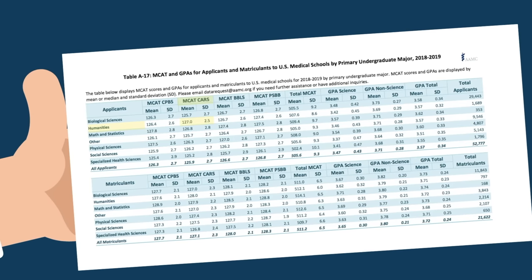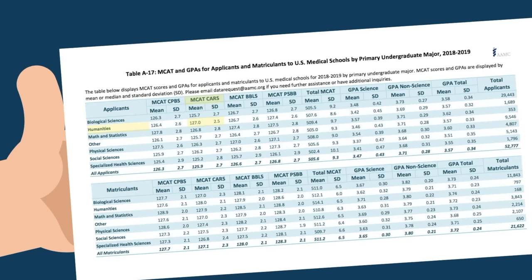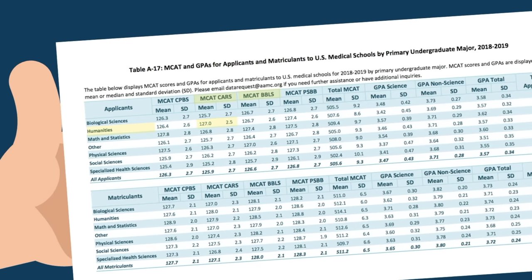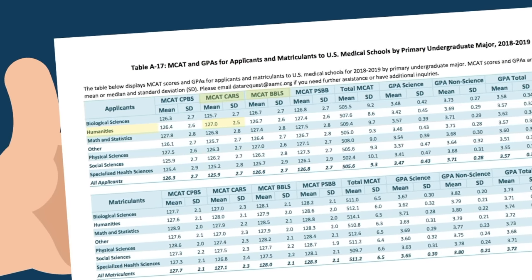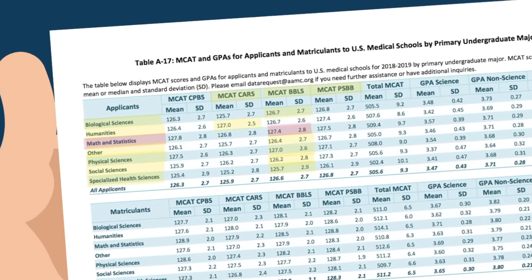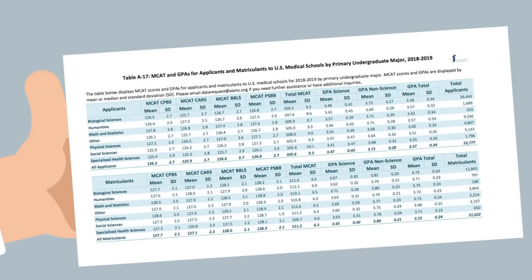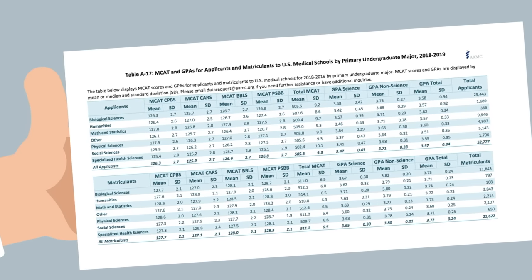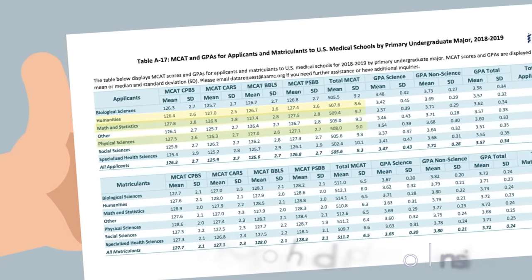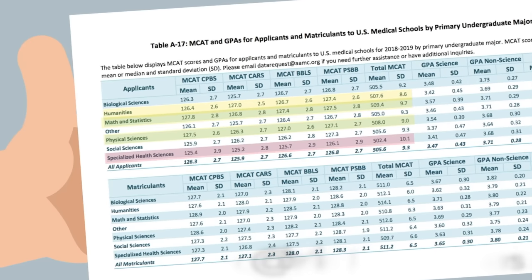While Humanities majors do score highest on CARS, it's only on average one point higher than other majors, accounting for only half of the score difference. We would also expect Biological Science majors to score best on the Bio section of the MCAT, but that is not the case — Bio majors score right on average with everyone else, and it's actually Math and Stats majors that score highest. Similarly, Physical Science majors do not score highest on the Chemical and Physical section; again, Math majors win out. Taking a step back, students majoring in Humanities, Math, and Physical Sciences dominated multiple MCAT sections and had the highest medical school acceptance rates, while students in Specialized Health Sciences were far behind in both MCAT scores and acceptance rates.